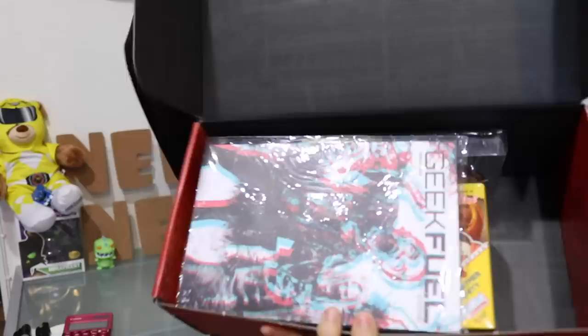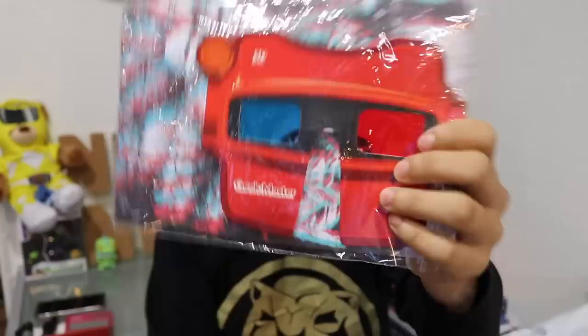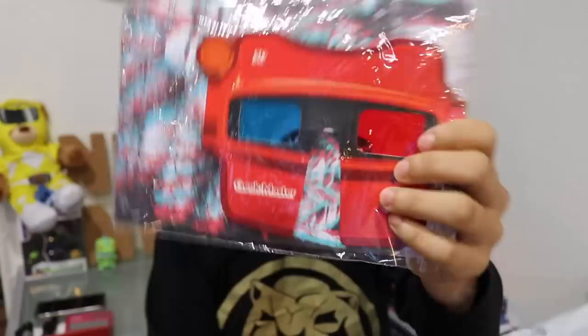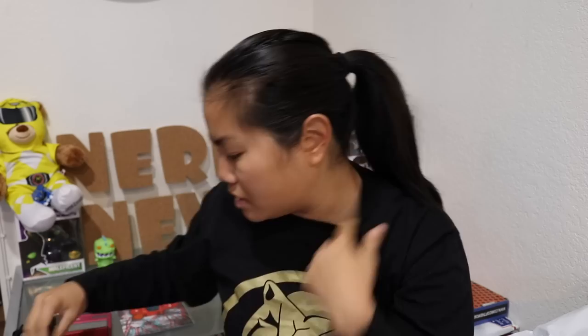Once you cut the tape and you open up the box, this is what you're going to see. Looks like 3D glasses. So the first item that just fell out was our Geek Peel magazine, which looks like it's in 3D this month, and it also has some 3D glasses that are in the shape of a viewfinder, which is awesome! I love viewfinders! I haven't had a pair of 3D glasses like this in a really long time, so we'll open that up in a second.